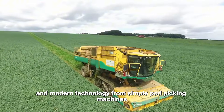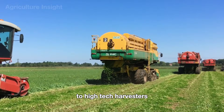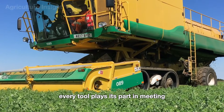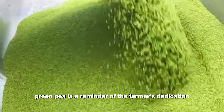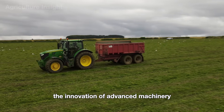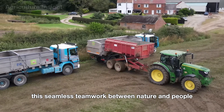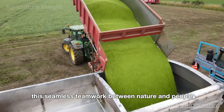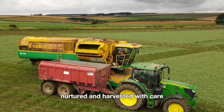From simple pod-picking machines to high-tech harvesters, every tool plays its part in meeting the needs of today's agriculture. Each bite of a fresh green pea is a reminder of the farmer's dedication, the innovation of advanced machinery, and the shared love for these lush, thriving fields. This seamless teamwork between nature and people turns peas into a delightful gift, nurtured and harvested with care.